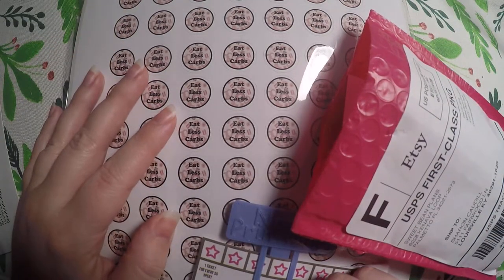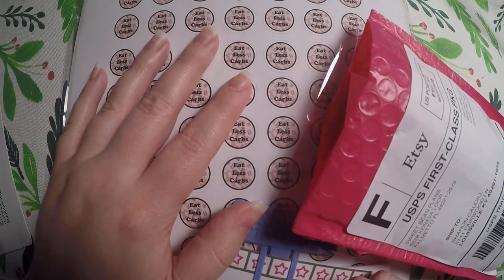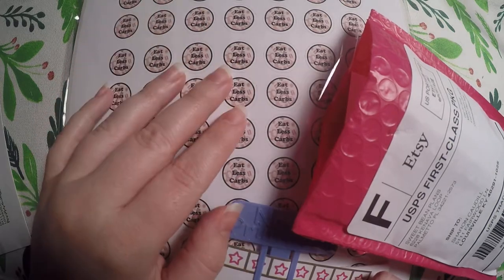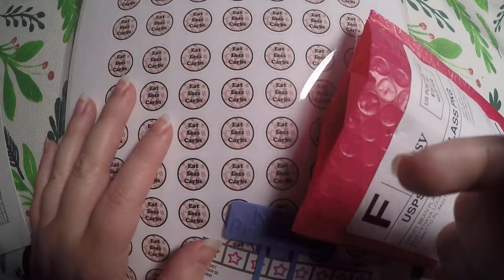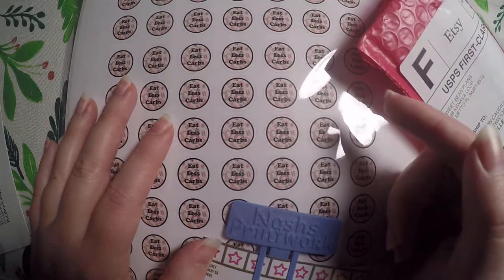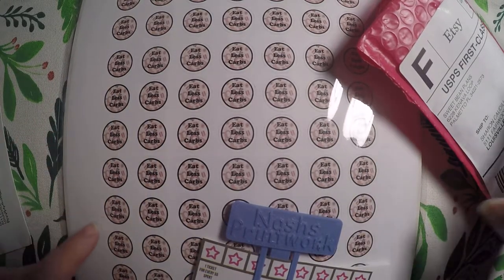Hi everyone, thank you so much for checking out Crafty Little Rosebud here on YouTube. Tonight I have a haul for you from two Etsy shops that I really love purchasing from. I will link them below, and I've also got any referral codes or discount codes listed below as well, and I have links to my social media.